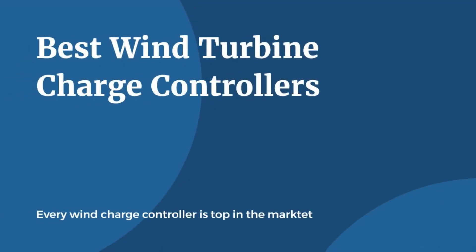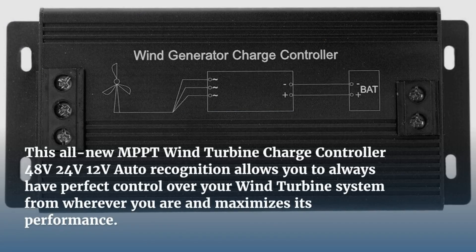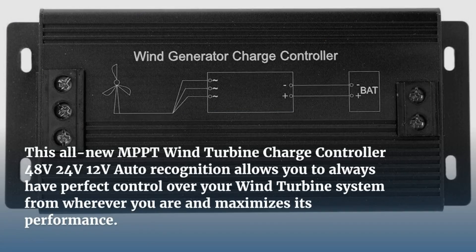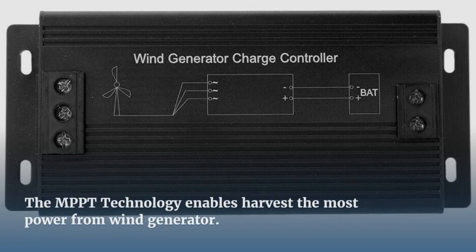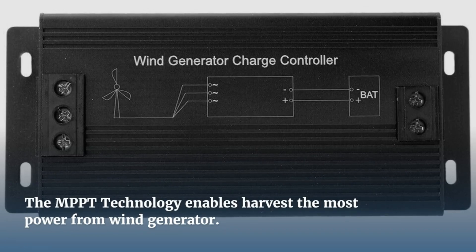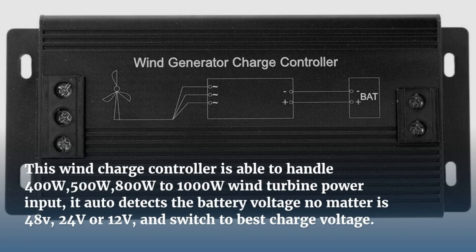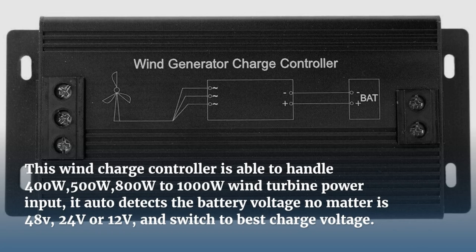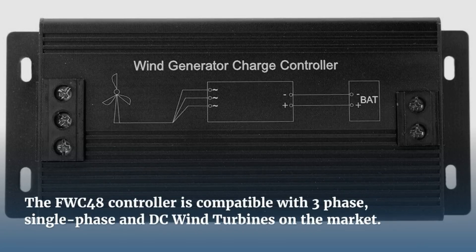Here are the best wind turbine charge controllers we picked for you. Number 1 is the FCW48 MPPT Wind Charge Controller. This all-new MPPT wind turbine charge controller features 48V, 24V, and 12V auto-recognition mode, giving you perfect control over your wind turbine system and maximizing its performance. The MPPT technology enables harvesting the most power from the wind generator, and this controller can handle 400W, 500W, and 800W to 1000W wind turbine power input.